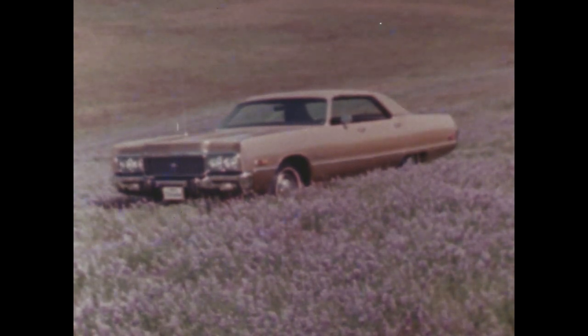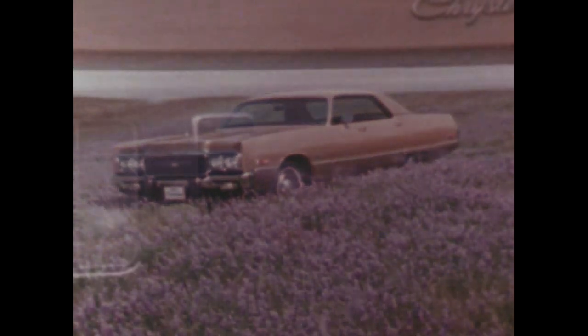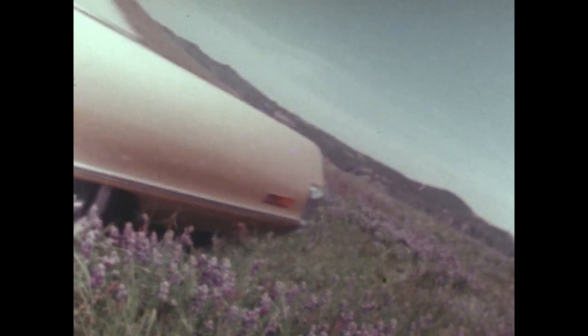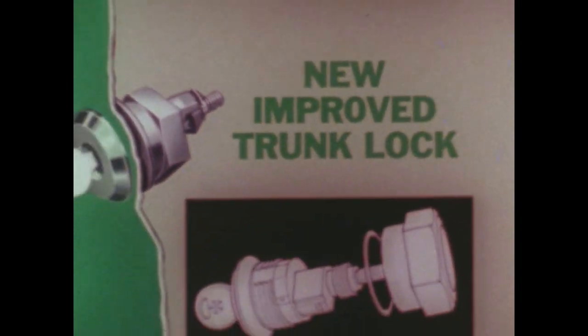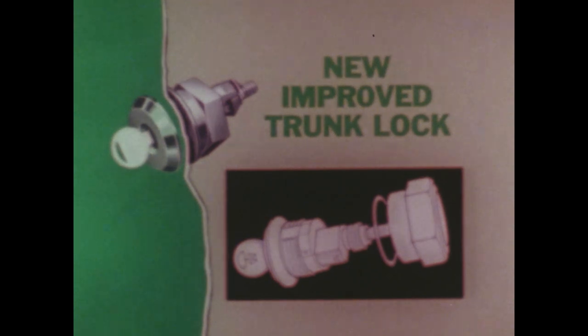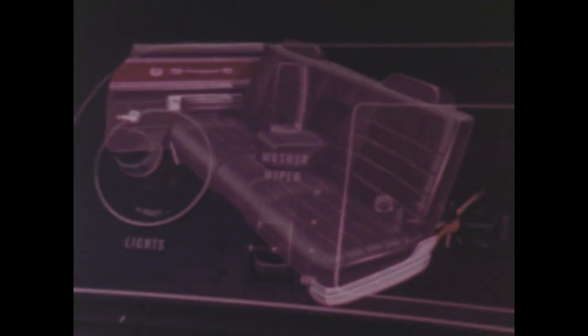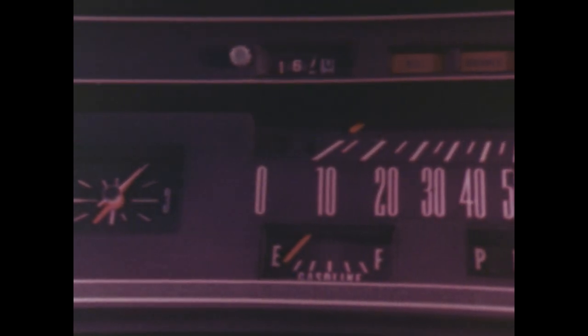New for 1973, Chrysler offers a handsome new grille. Impact bumpers with resilient rubber bumper guards front and rear. A new high-speed starting motor for faster starts. An improved trunk lock cylinder helps guard against theft. Beauty and comfort inside, and a choice of comfortable seats in 68 cloth and vinyl, leather, or all-vinyl fabric combinations. A cleanly integrated instrument panel, fully padded for passenger protection.